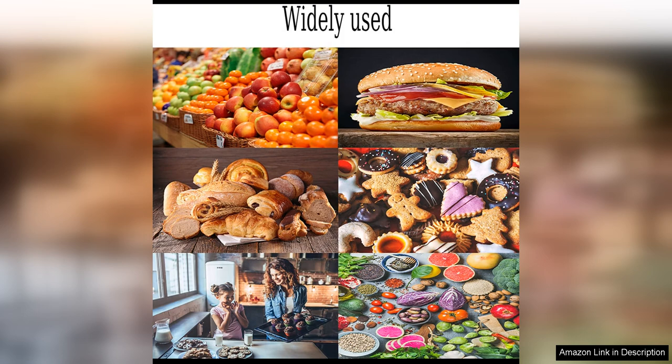Whether you are packing lunches for work, storing leftovers in the fridge, or organizing your meal prep meals, these containers are a reliable choice that will help you stay organized and on track with your eating habits. With their affordable price point and quality construction, the Axe Sickle containers are a smart investment for anyone looking to simplify their food storage needs.